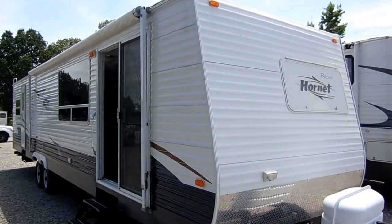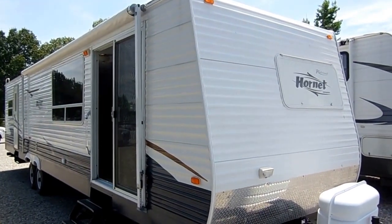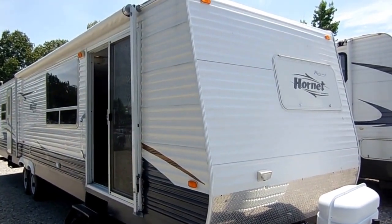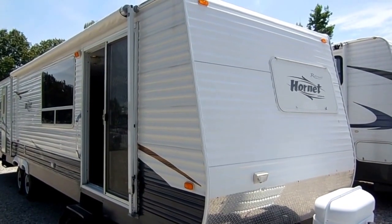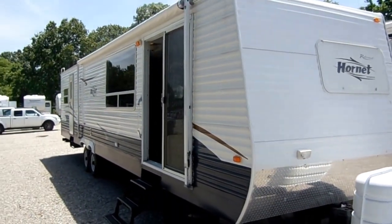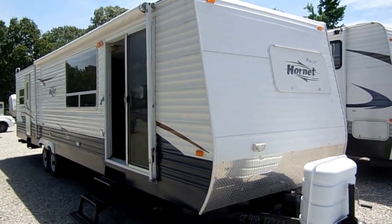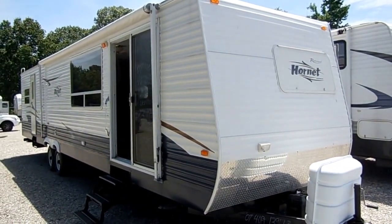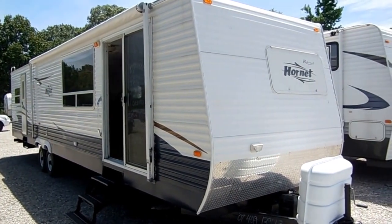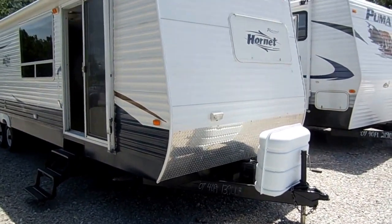Good afternoon folks. Big Bo here with another great park model value from Parkway RV Center. Today we're looking at a 2007 Keystone Hornet Retreat model number 38 FLDS self-contained park model. What I mean by self-contained, like most modern park models, it has holding tanks. You can use this in a park that doesn't have full service hookups, or you can use it as a big travel trailer. It just gives you a lot more versatility.